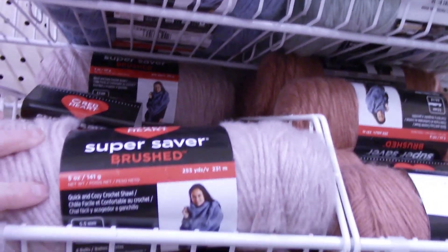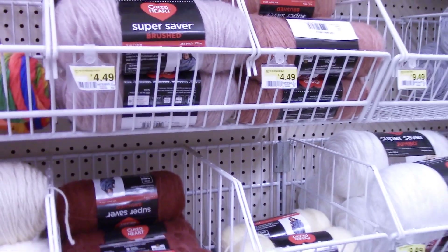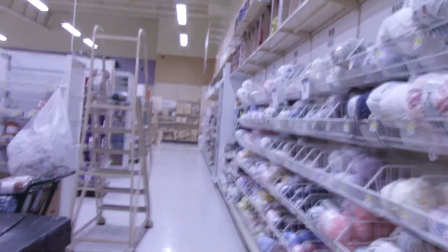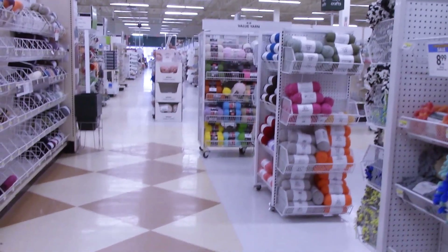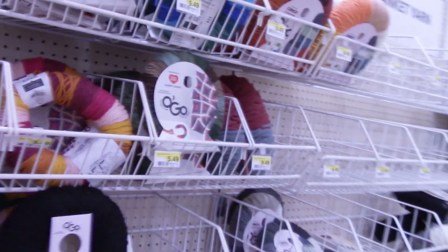Super Saver Brushed — I picked up a couple of these the other day and they're super, super soft and I haven't used it yet. Have you used Red Heart Super Saver Brushed? Drop me a comment down below and let me know if you have. Here's the crochet cotton, the thread. I don't make doilies — I used to years ago, but I just don't make those anymore. We had to shut the camera off because there was somebody around the corner. We can't film people without their permission. And here are the O'Goes.